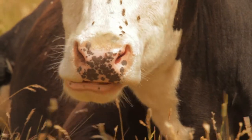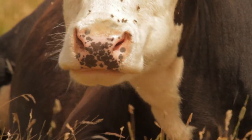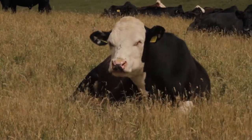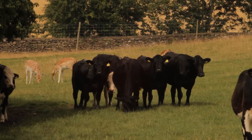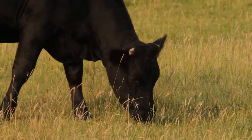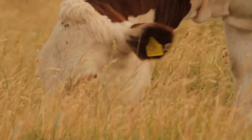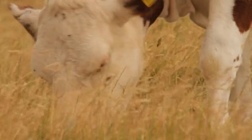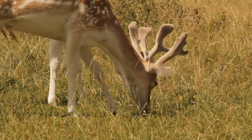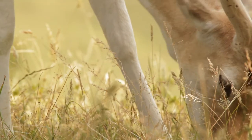To help manage the parkland, another herbivore is brought in during the summer months: cattle. They graze alongside the deer, but are able to handle much tougher vegetation. And what they leave behind is perfect for the deer, who prefer shorter and finer grass.